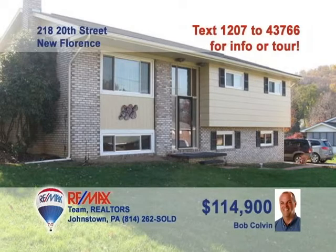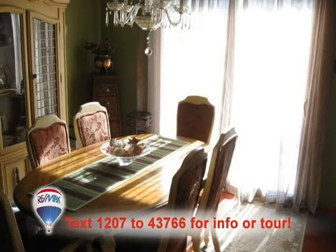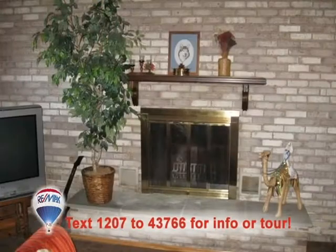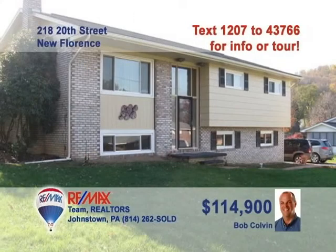New Florence is where you can find this nice family home presented by listing specialist Bob Colvin. You'll love the spacious eat-in kitchen with tile backsplash and long counters. The dining room's elegance is reflected in the cherry hardwood floor. The hardwood flows into the comfy living room. Spend time with friends by the brick fireplace in the family room or out on the rear deck. Three big bedrooms, too. Don't miss out — call a buyer agent today.